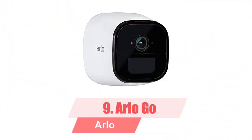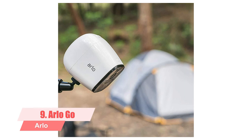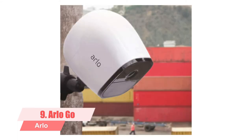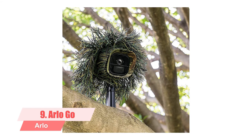9. Arlo Go. The Arlo Go is a completely wireless outdoor surveillance camera that uses cellular communication to deliver live and recorded video to your phone from anywhere. The latest addition to the Arlo family of smart home security cameras, the Arlo Go is the company's first wireless camera to use cellular technology to deliver live and recorded video to your mobile device. Like its Wi-Fi enabled cousin the Arlo Pro, the Arlo Go is weatherproof and powered by a rechargeable battery pack, which means you can install it just about anywhere.